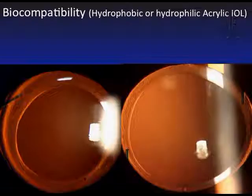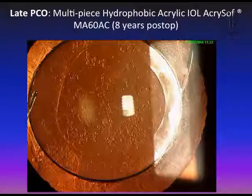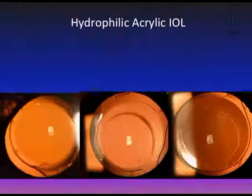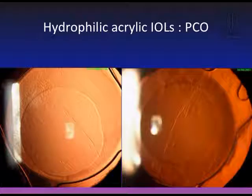Hydrophobic acrylic IOLs are very biocompatible and help reduce PCO — again shown here with a hydrophobic acrylic IOL demonstrating a clear visual axis. This is a single-piece hydrophobic acrylic IOL. However, if you follow these patients for a long time, there may be some PCO due to other factors. Hydrophilic acrylic IOLs — except for the AcrySof Advanced Optic — show more PCO in my findings. Thin-optic or thin IOLs also show a high rate of PCO.